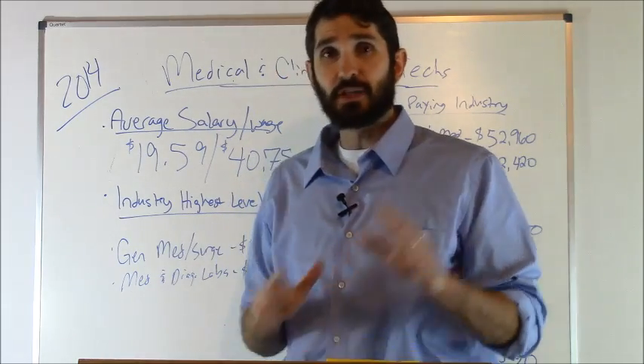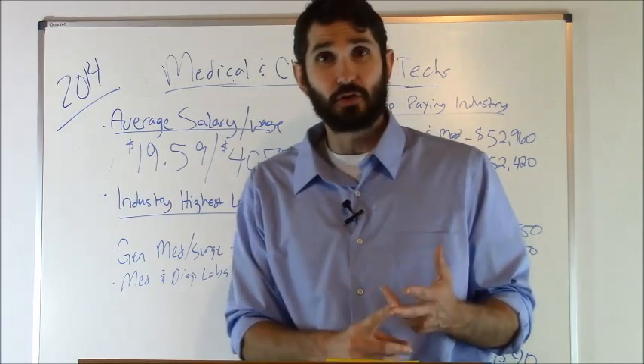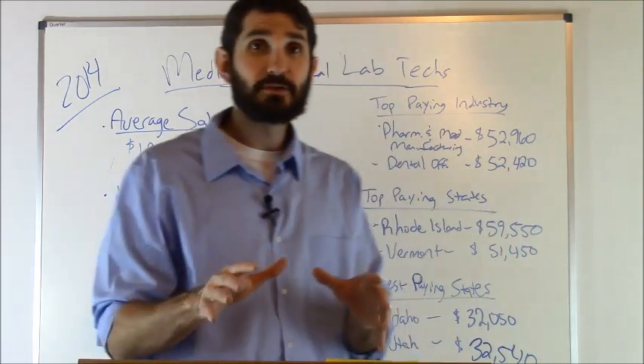That's just the average — some will make less, some will make more, depending on where you're at in your career, what state you live in, and what industry you work in. Let's talk about some of those factors.